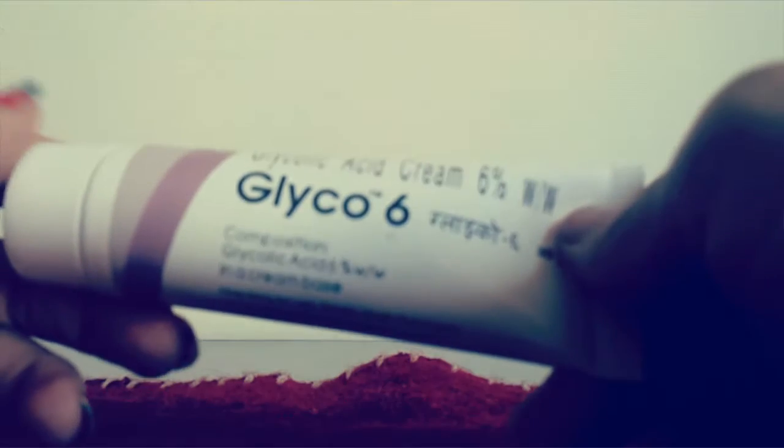Today I'm reviewing glycolic acid cream, which contains the active ingredient glycolic acid. Glycolic acid is a natural substance called AHA — alpha hydroxy acid — which can be found in fruits, milk, and other natural sources. Basically, it's a chemical exfoliator.